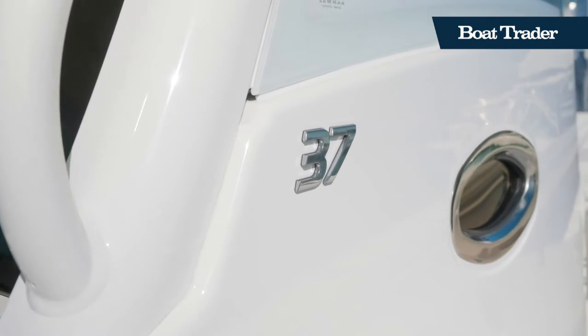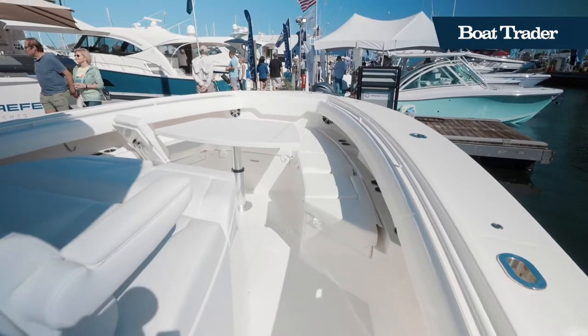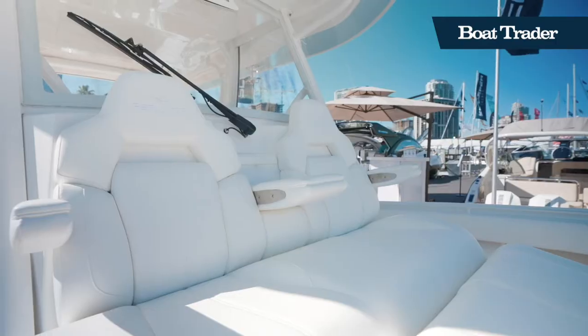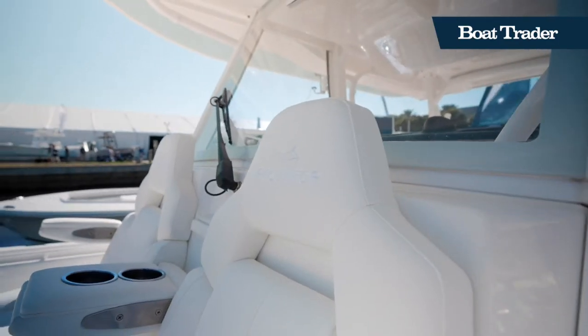Up in the bow of the 37, you'll find a comfortable place to relax and enjoy the sun. There are two forward-facing lounge chairs as well as a U-shaped dinette, which is a perfect place to enjoy a cocktail on a sunset cruise.